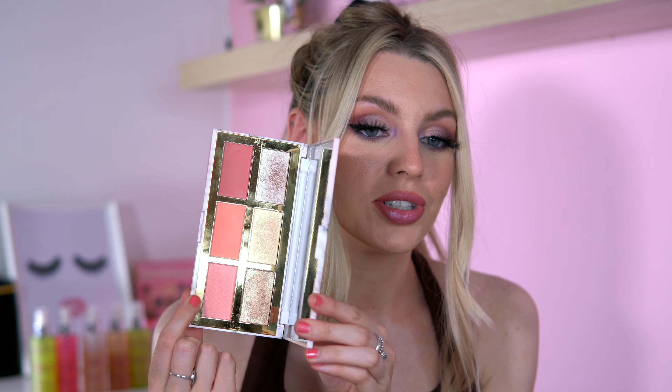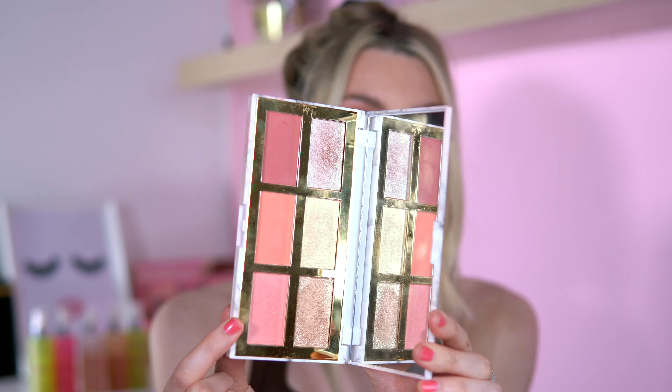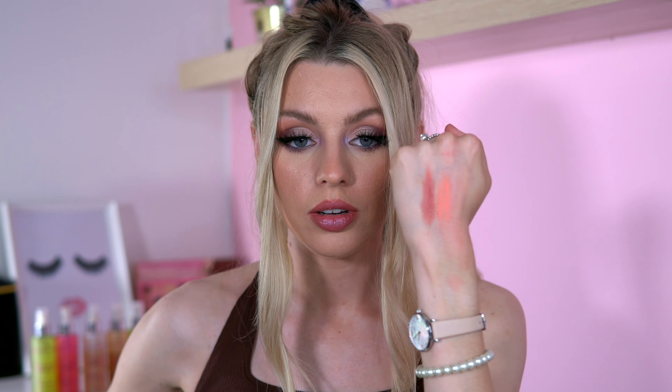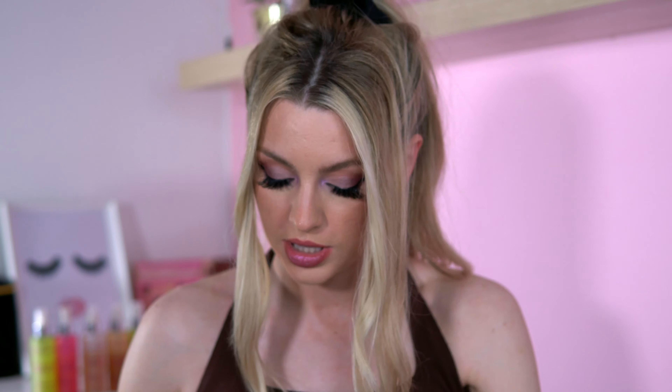I feel like I Heart Revolution are lacking in the face department — they seriously need to get a foundation out. Moving on to more drugstore stuff: I've got the Primark Summer Storm palette. I used it the other day and forgot how nice it is. There are three blushes in here — a dark one called Humid, one called Degrees which is peachy, and one called Dewy. I'm not sure if you can still get this from Primark as I got it before the pandemic.